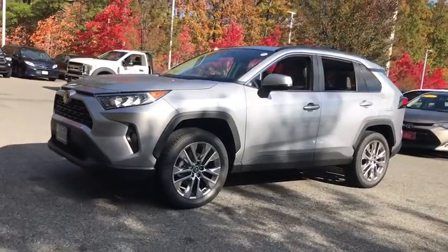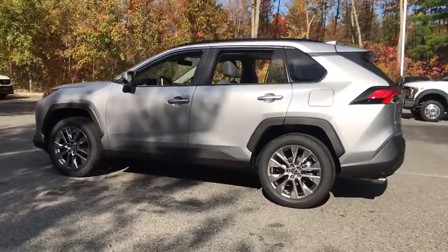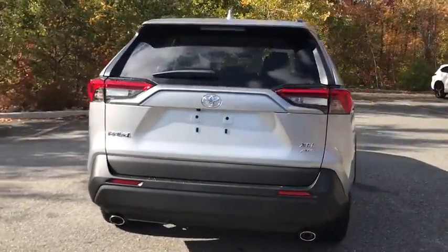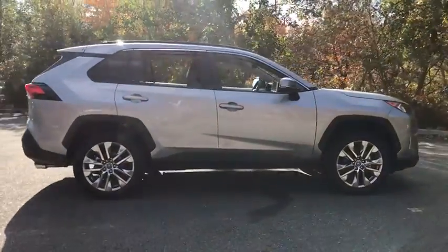We are pleased to show you the 2021 Toyota RAV4. The RAV4 is one of the most fuel-efficient SUVs in its class. Versatile and efficient, RAV4 mixes the comfort and drivability of a sedan with the benefits of an SUV. This highly evolved, well-packaged crossover SUV lets you have it all.